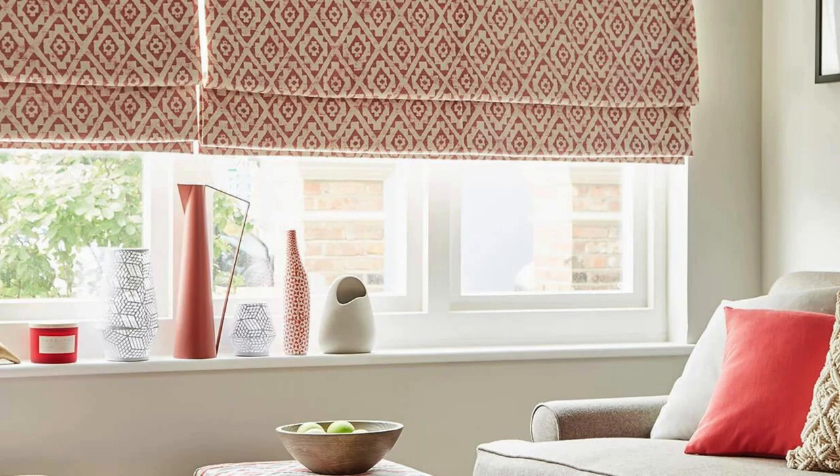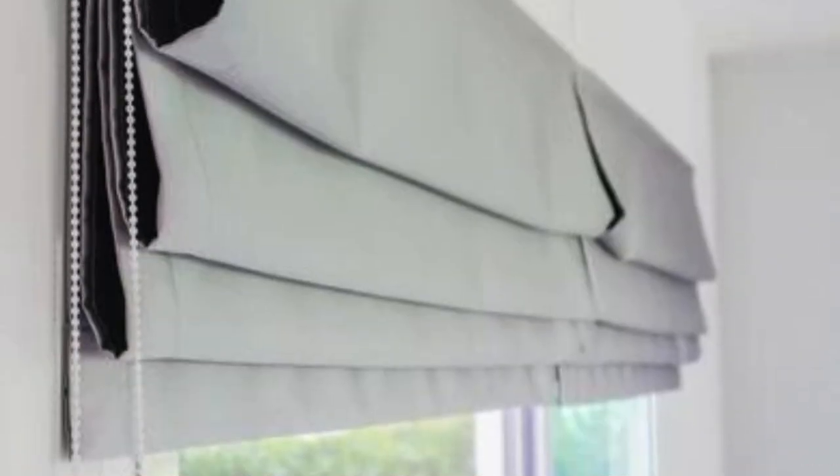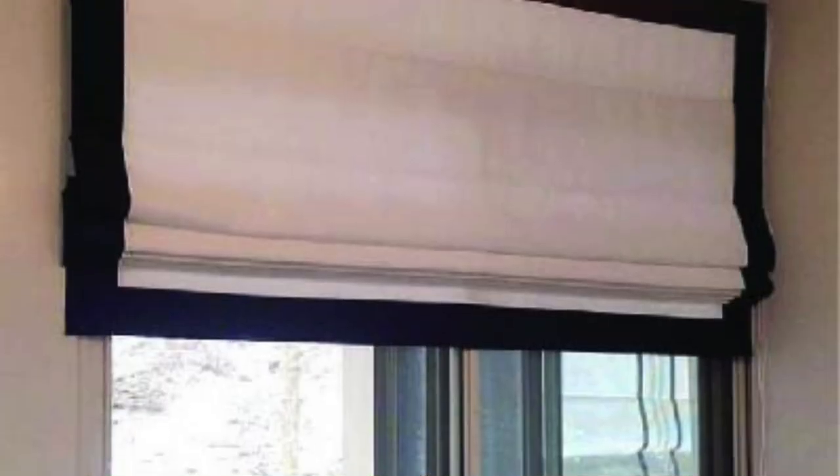Maintenance of Roman Blinds is also a breeze, as they can be easily cleaned and are available in materials that resist dust and stains. This makes them a practical choice for busy households. Additionally, Roman Blinds are often designed with child safety features, providing peace of mind for families with young children.